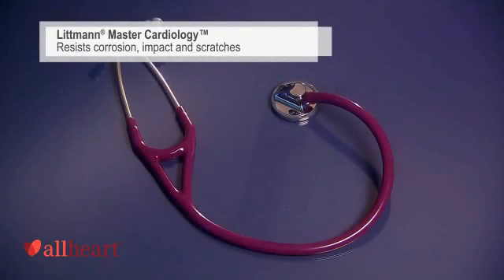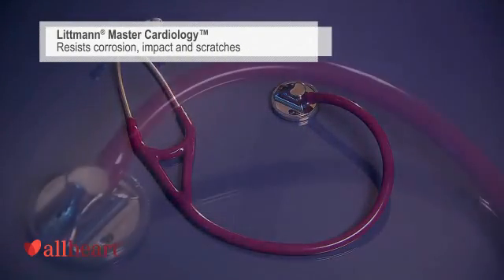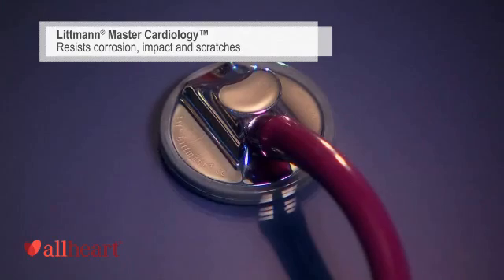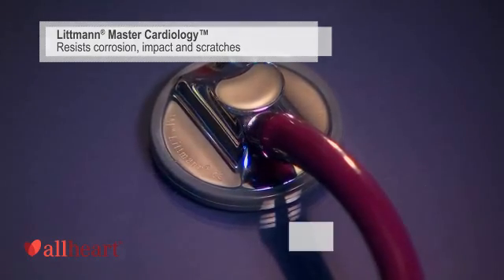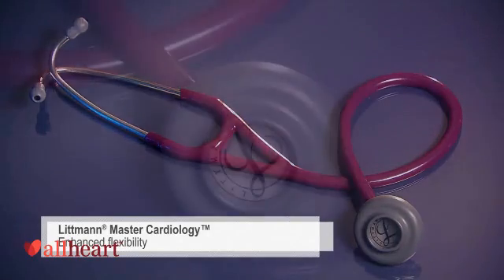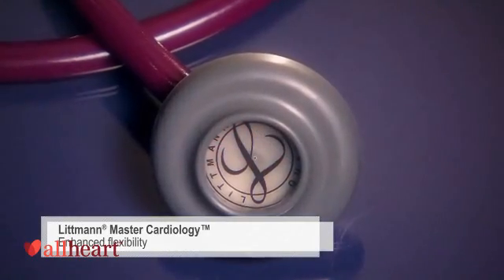The Master Cardiology is our top-of-the-line non-electronic stethoscope. The rugged design of the stainless steel chest piece resists corrosion, impact, and scratches. The Special Procedures Adapter gives you the flexibility to comfortably perform neonatal or pediatric auscultation.